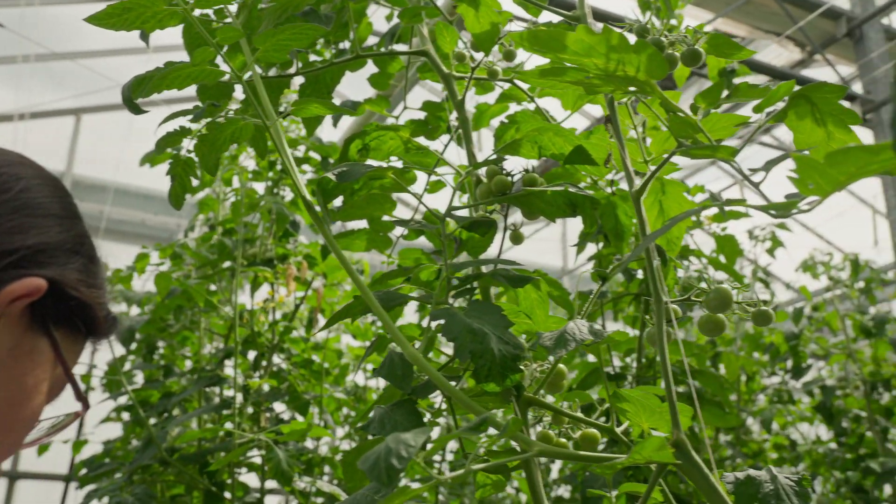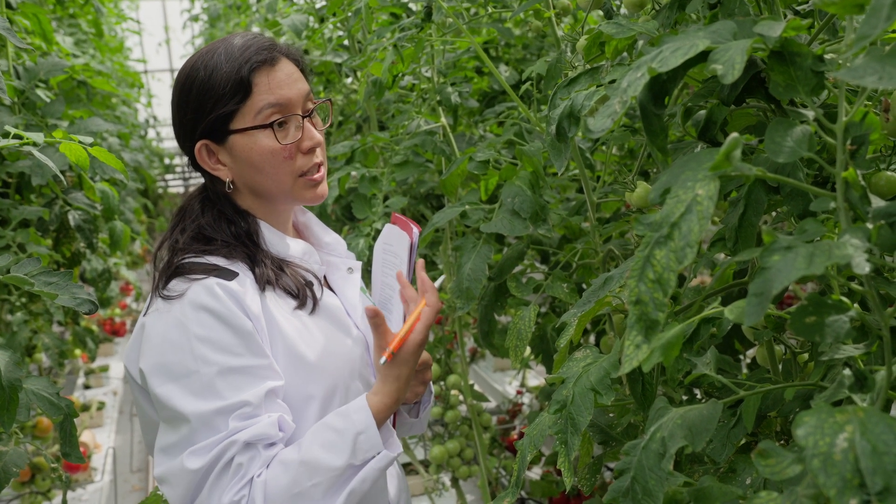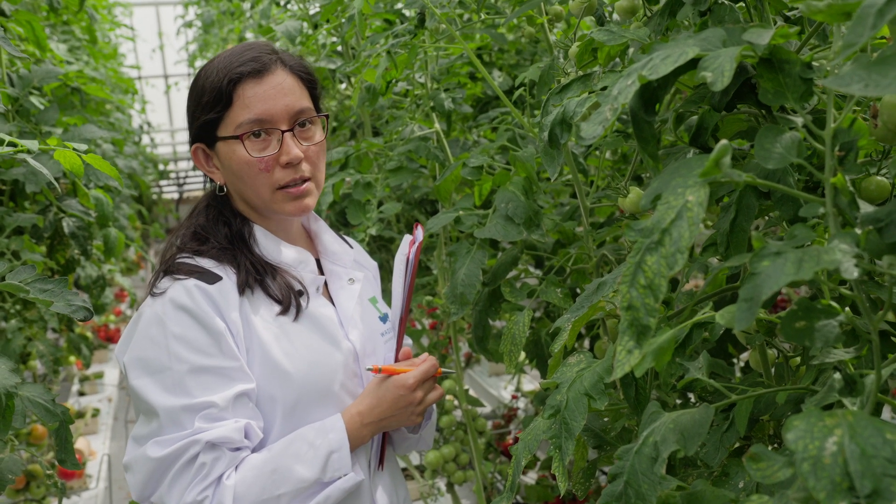I'm counting the number of tomatoes on the plant to see if the biostimulant can also increase the number of fruits that the plant has.